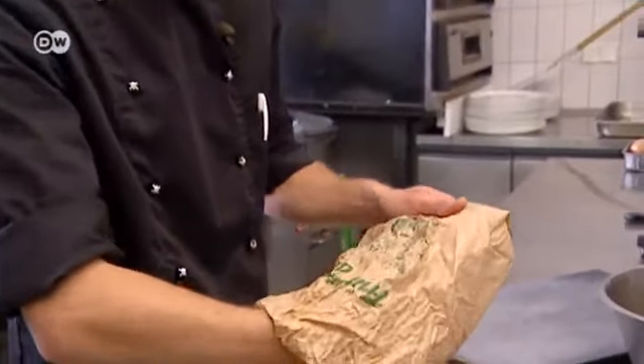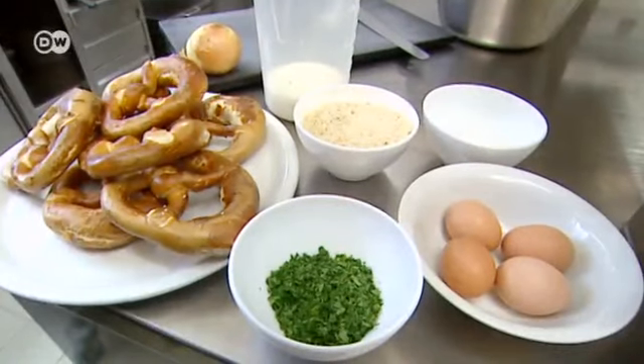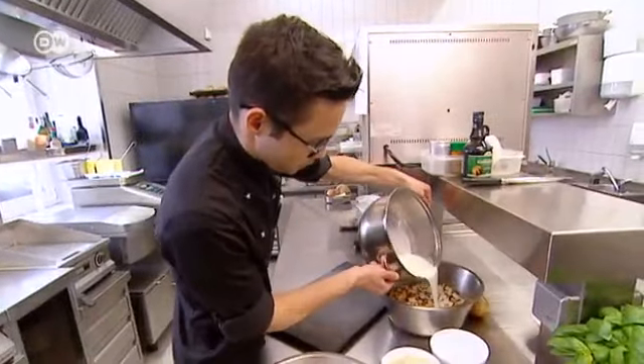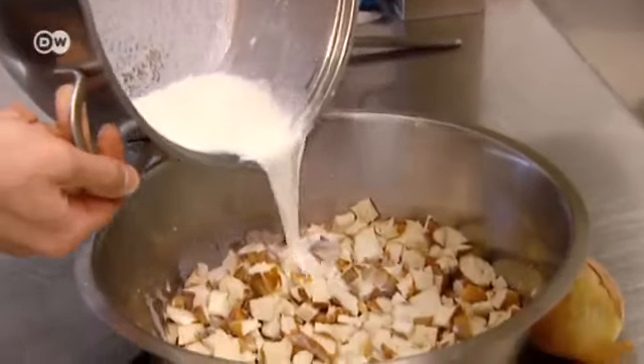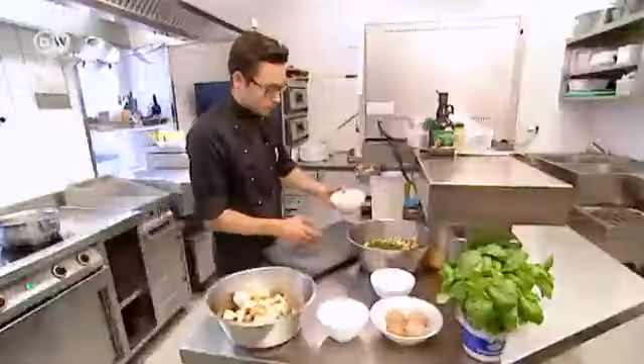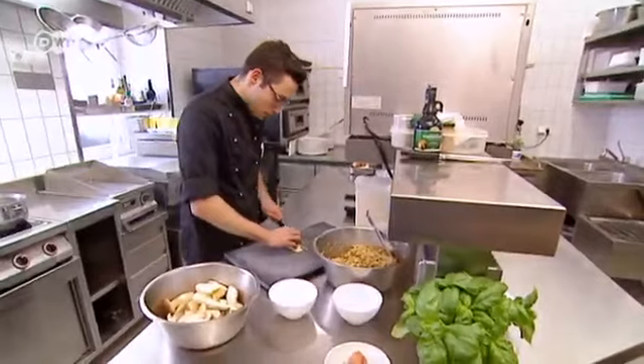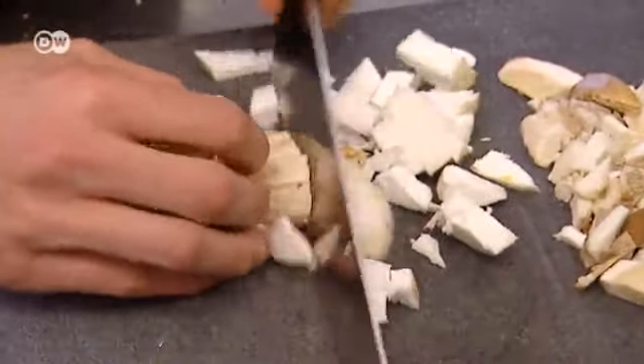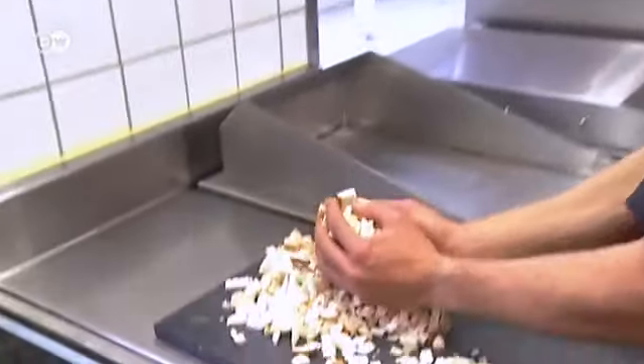Back in the kitchen, the chef first prepares the dumplings using parsley, breadcrumbs, and eggs. Pretzels are a typically southern German dish and they soak up the milk better if they're a bit older. Then the porcini mushrooms have to be cut into small pieces.